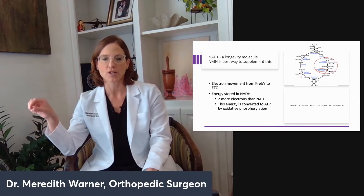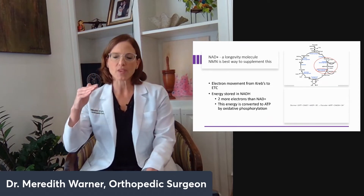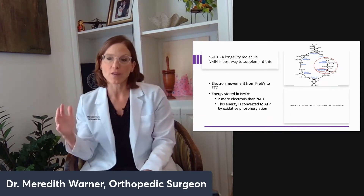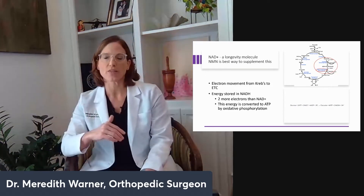With NMN, just one enzyme is needed to convert it to NAD. NAD acts as a signaler in the body, turning the sirtuins on and off to induce better DNA repair and related functions.